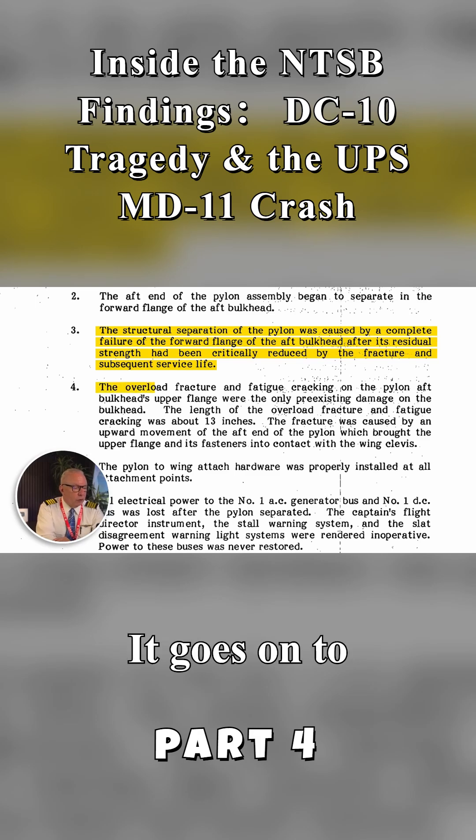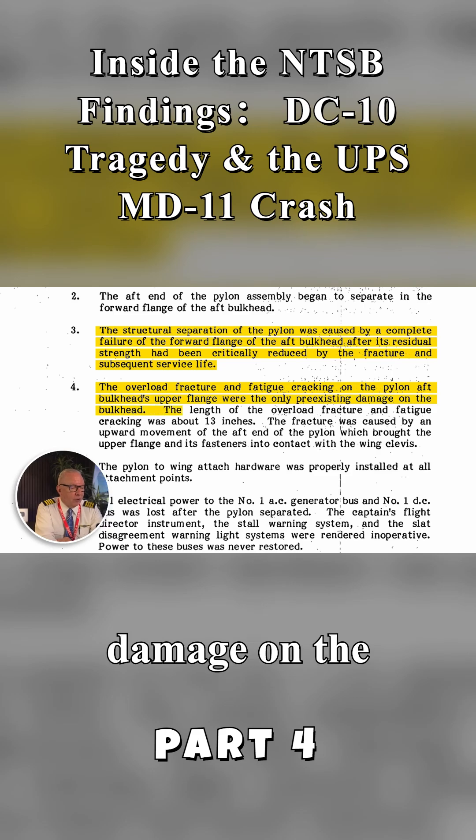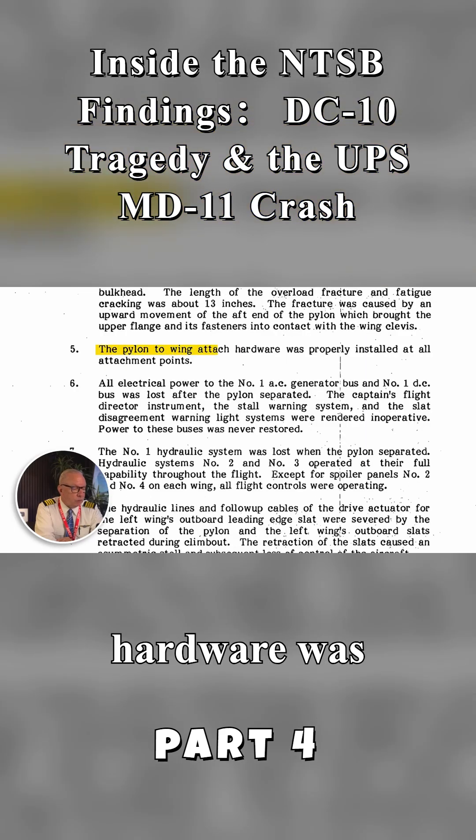It goes on to say the overload fracture and fatigue cracking on the pylon aft bulkhead's upper flange were the only pre-existing damage on the bulkhead. The length of the overload fracture and fatigue cracking was about 13 inches — that's a long crack. The fracture was caused by an upward movement of the aft end of the pylon, which brought the upper flange and its fasteners into contact with the wing clevis. The pylon-to-wing attachment hardware was properly installed at the attachment point.